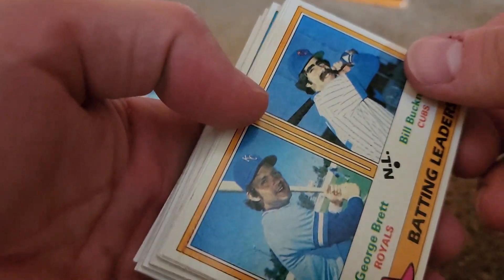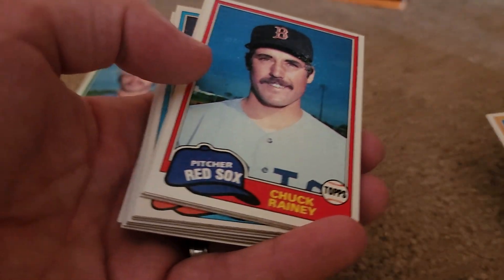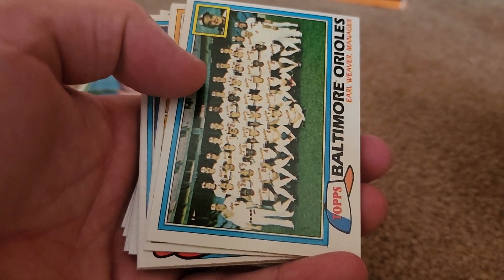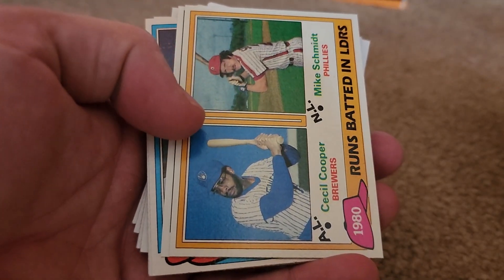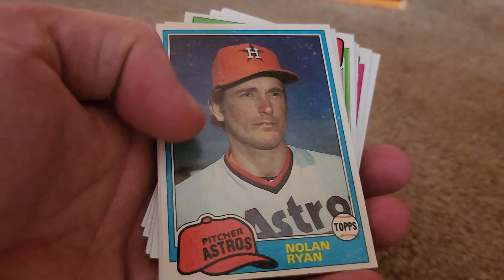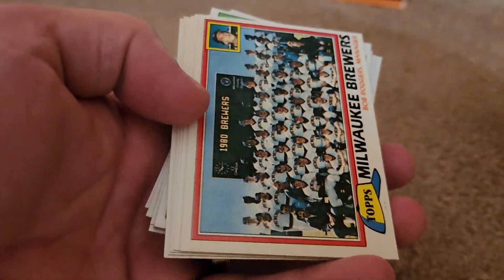So let's see what didn't get ruined. Got batting leaders - George Brett, Bill Buckner. That's a pretty cool card. Chuck Rainey, Jim Gantner, the Orioles team, Terry Kennedy, RBI leaders - Cecil Cooper, Mike Schmidt. That's cool. Steve Comer. There's Nolan Ryan - very nice. His cards are always collectible.